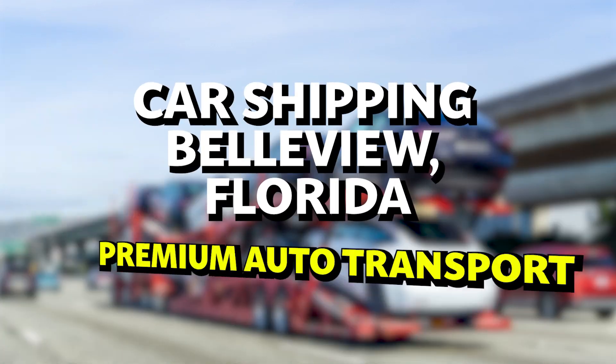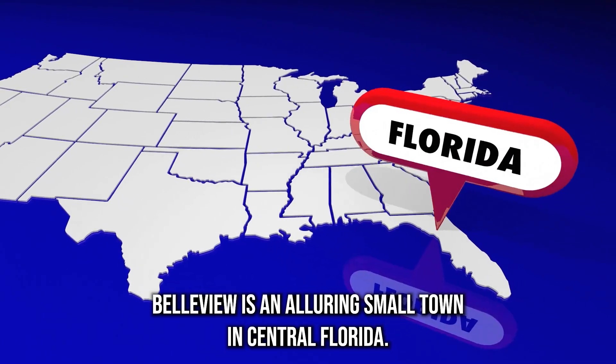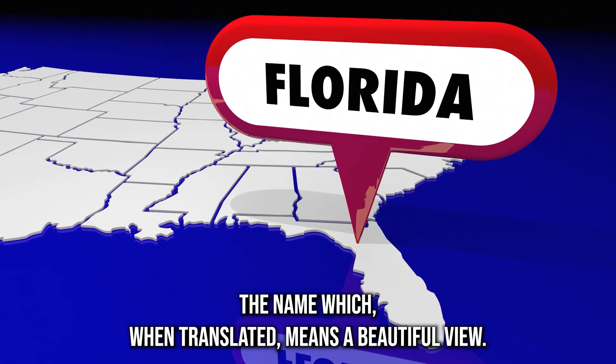Car Shipping Bellevue, Florida Premium Auto Transport. Bellevue is an alluring small town in central Florida. The surrounding beauty matches the name, which when translated means a beautiful view.